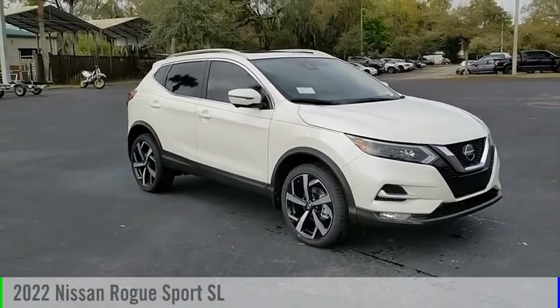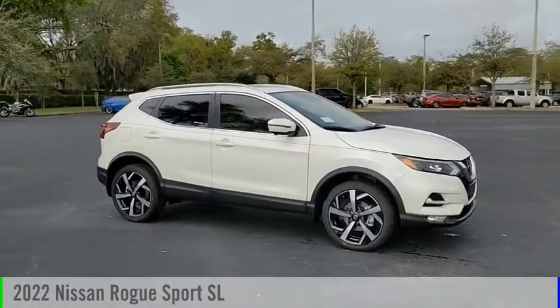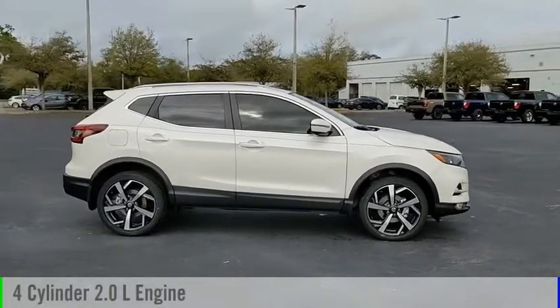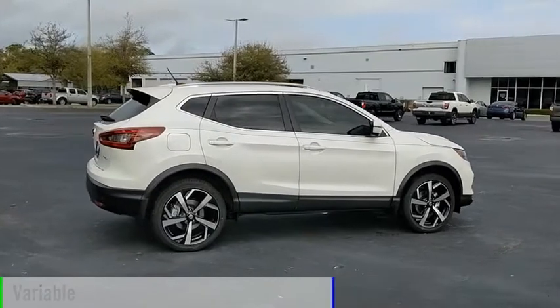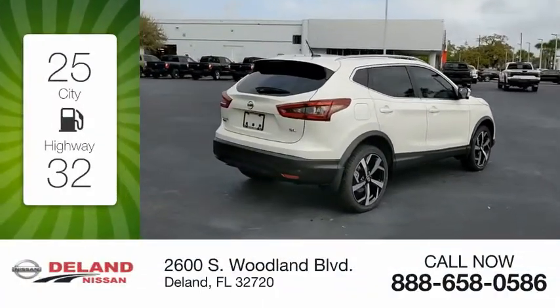You are going to love the 2022 Rogue Sport. This vehicle is powered by a front-wheel-drive four-cylinder 2.0-liter engine and comes with a continuously variable transmission. Great fuel efficiency saves you money by requiring fewer trips to the gas station.